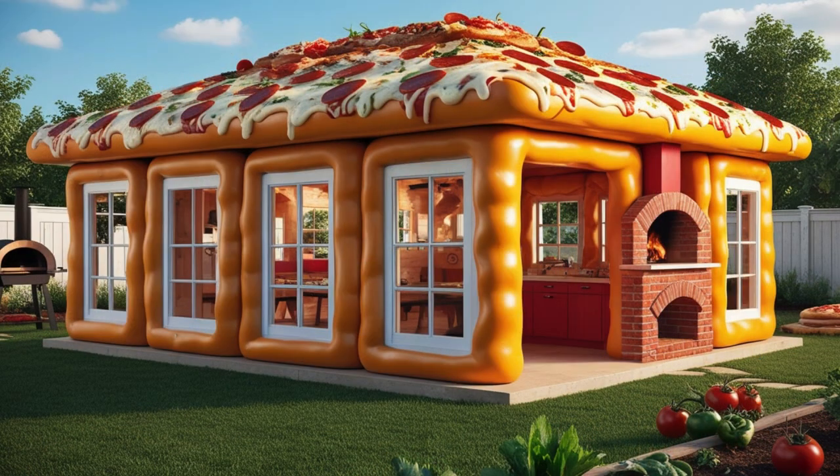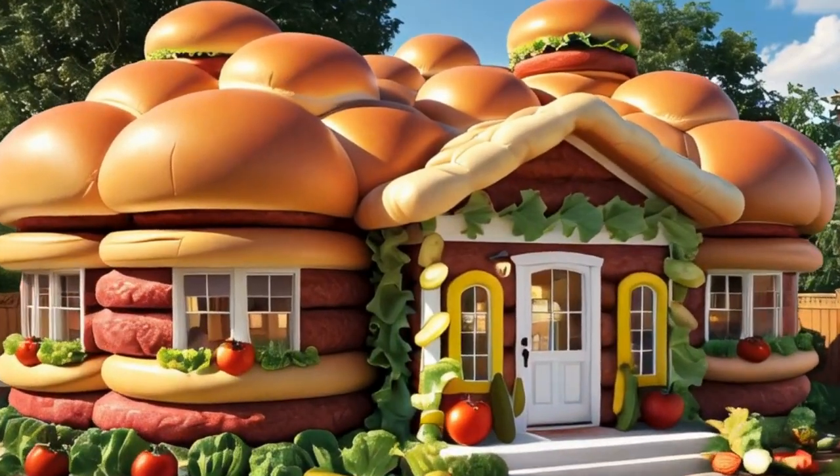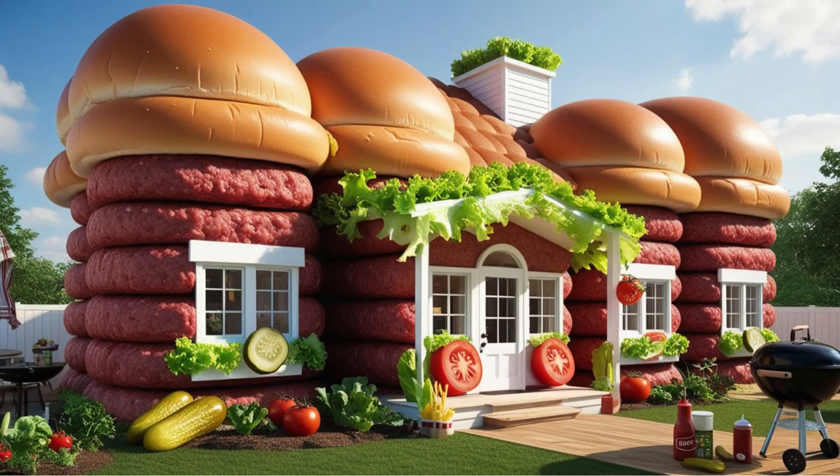Our journey continues to the Pizza Pavilion, a savory dwelling where the walls are made of thick cheesy crusts and the windows are framed with pepperoni slices.